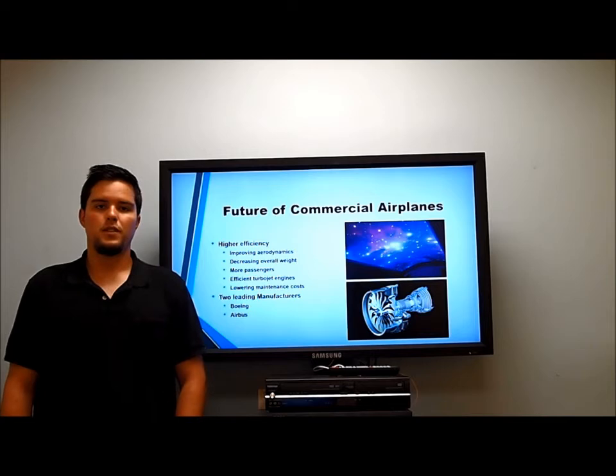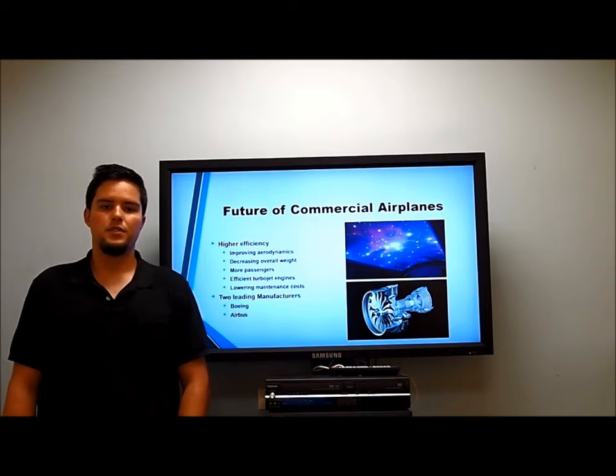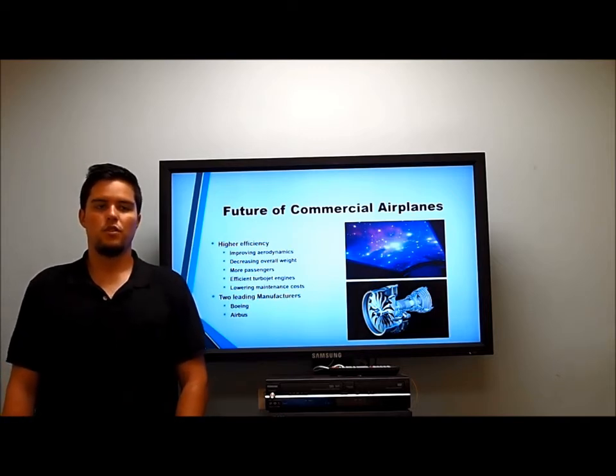In the future, higher efficiency is going to be the main priority — whether it's improving aerodynamics, decreasing overall weight with the use of composites, accommodating more passengers, using more efficient turbo engines, or lowering maintenance costs with better designs. The two leading manufacturers in this endeavor are Boeing and Airbus.